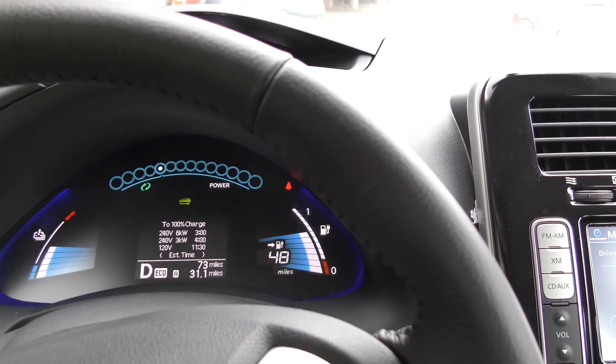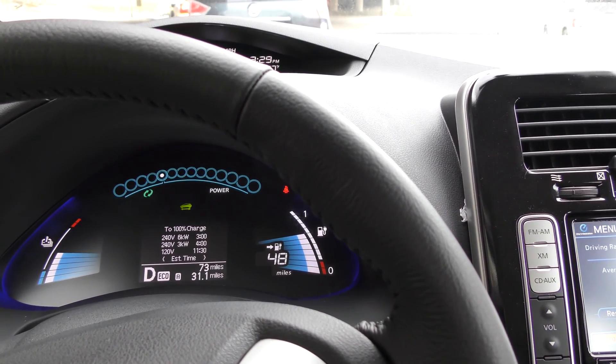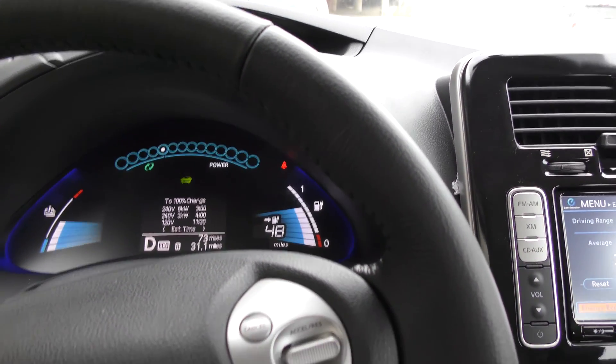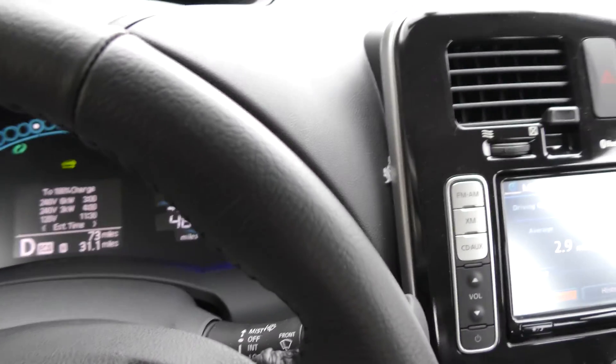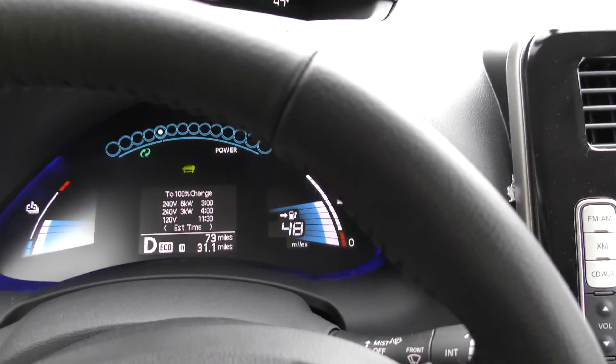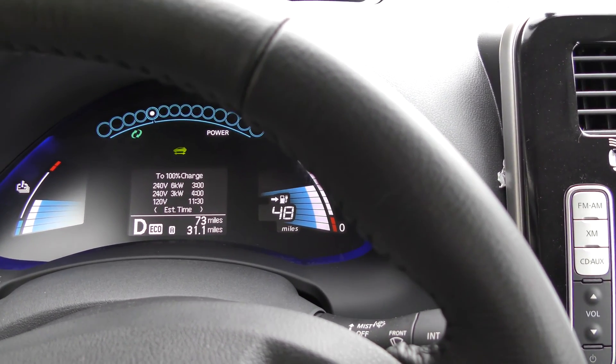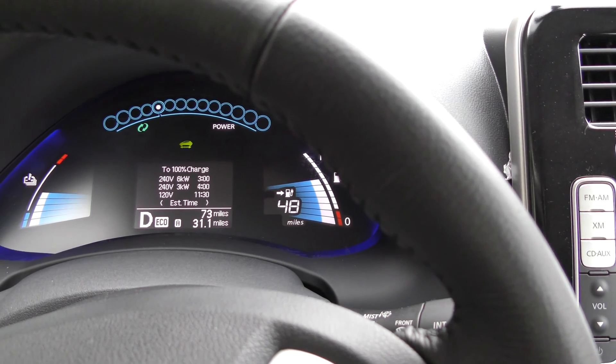It's now 3:29 p.m. I took a quick half-hour lunch break. I've got 48 miles remaining and I've driven 31 miles. So I'm getting almost 80 miles range going freeway speeds.